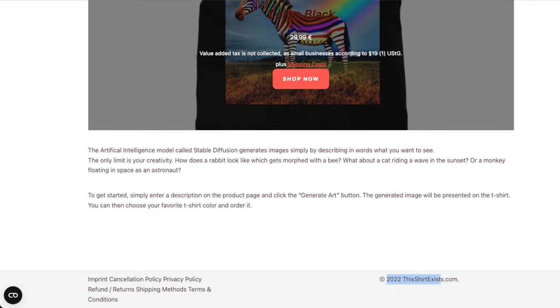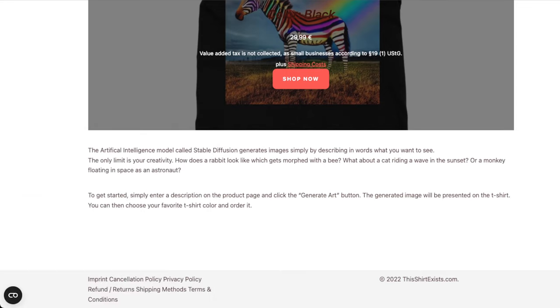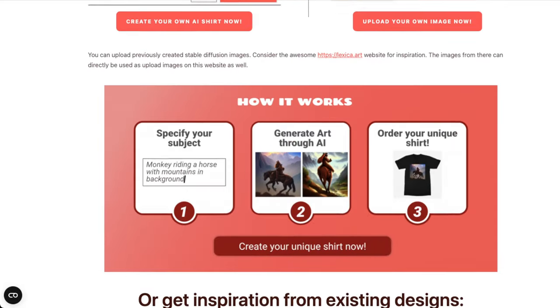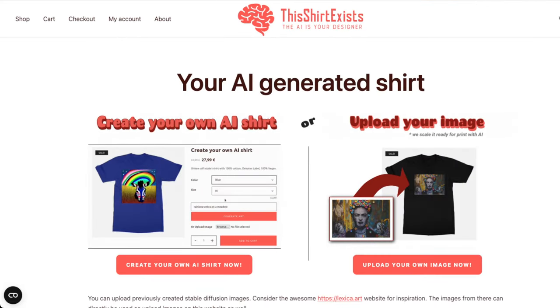It looks like they're running something pretty serious, because they actually have copyrights. Someone who really knows JavaScript and React has built this. It's snappy and it's not weird.